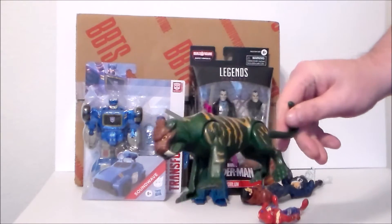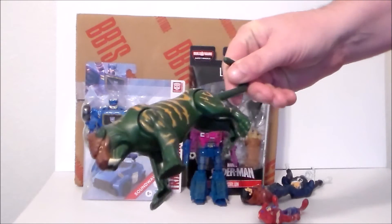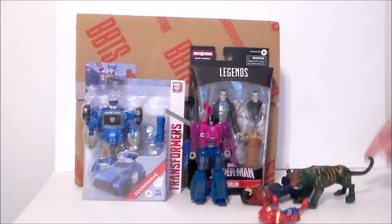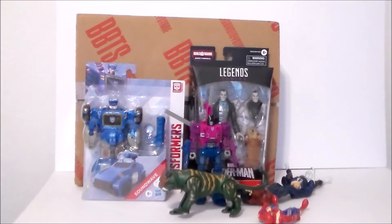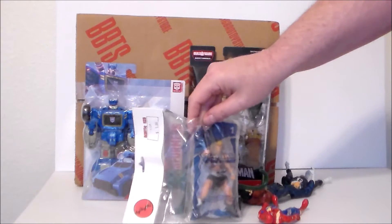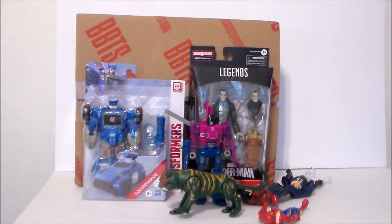Then I found Battle Cat from the 2000X line. Unfortunately he doesn't have his little harness, but I believe this is actually from the McDonald's toys — I do have the McDonald's He-Man right here and I'm pretty sure those two go together. If you guys know, leave a comment down below.